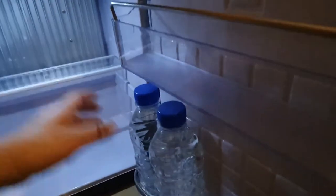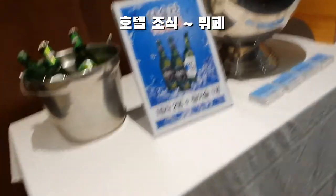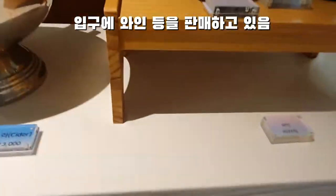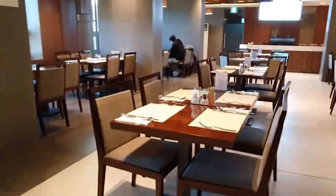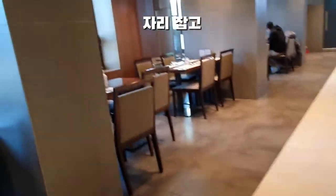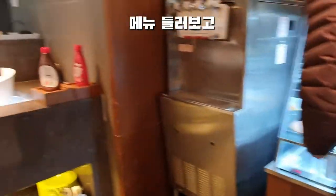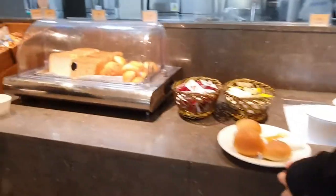There are guests who are offered a free drink of coffee. I have checked the food in the morning — the food is offered at the restaurant as a buffet. You can take your meal there freely.